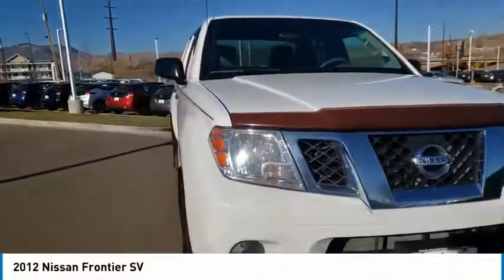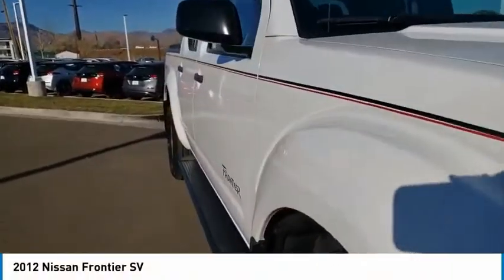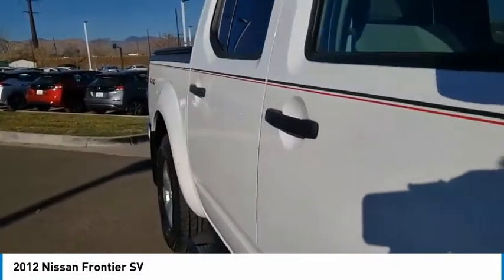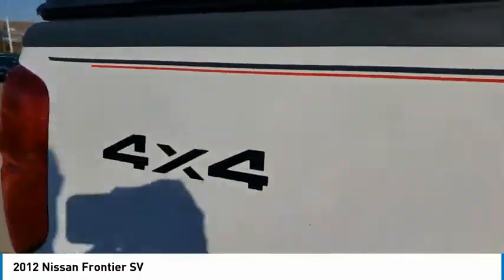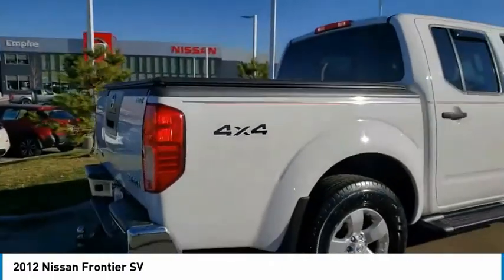Come test drive the 2012 Frontier. The Nissan Frontier offers a full-length, fully-boxed frame for strength, serious off-road capabilities, and a five-star rating for side impact crash safety.